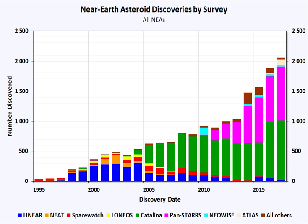The instruments used by the LINEAR program are located at Lincoln Laboratory's Experimental Test Site on the White Sands Missile Range near Socorro, New Mexico.